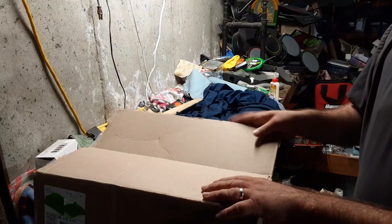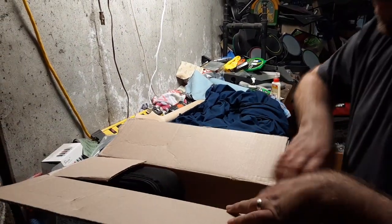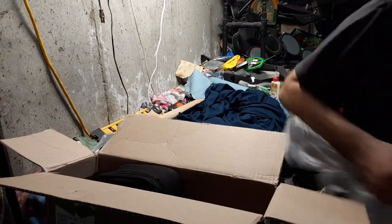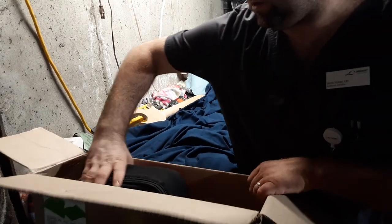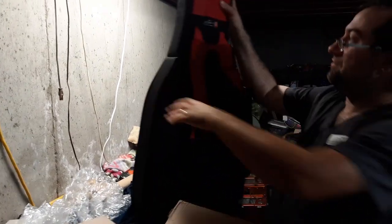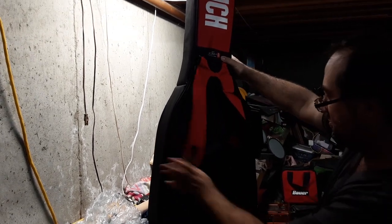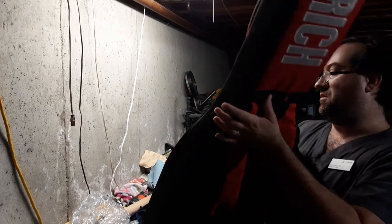Hey everybody, so I got a new guitar from Red Blanket Guitars from Daemon, the 2022 BC Rich Stranger Things Warlock. It comes in this BC Rich gig bag. The bag fits numerous guitars, I'll go over that in the future. But let's get this thing unboxed.